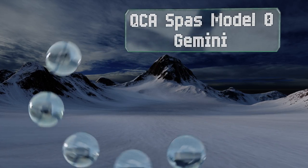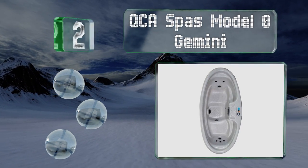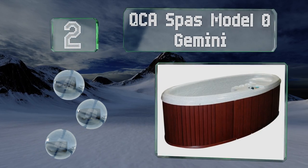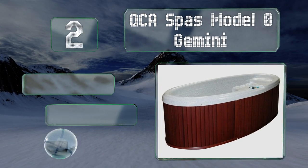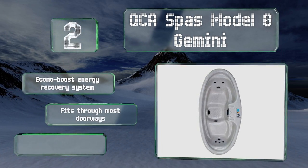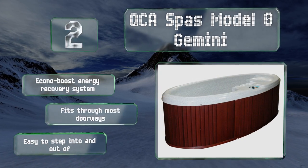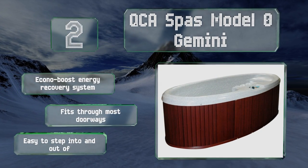At number two, the high-flow, energy-efficient pump on the QCA Spas Model Zero Gemini keeps your water bubbling, while the two-stage heating system makes sure everything stays nice and toasty. It's plug and play as well, so there's no advanced engineering degree required. It features an EconoBoost energy recovery system and fits through most doorways, and is easy to step into and out of.